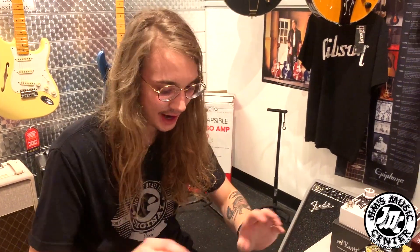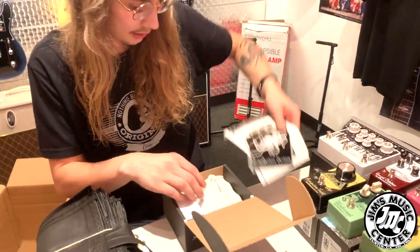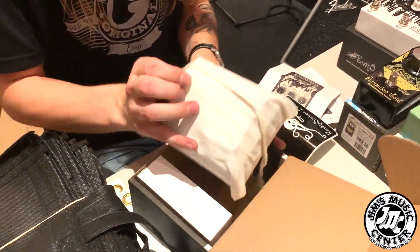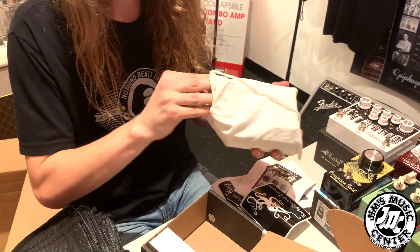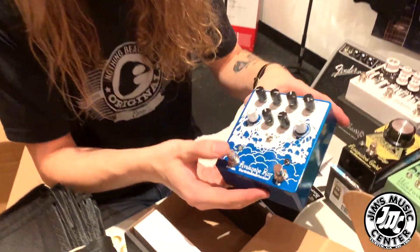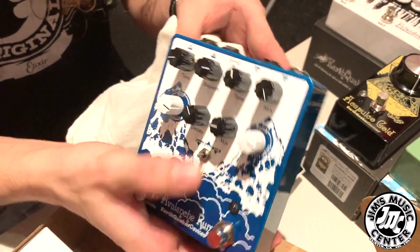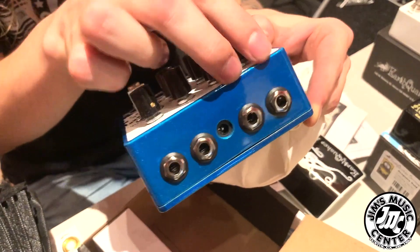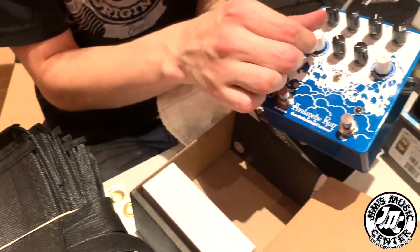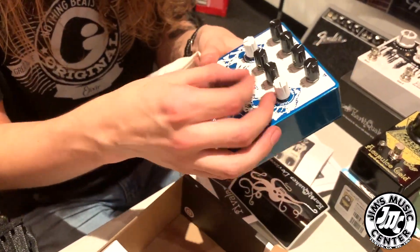Another best seller, another staple in the line. This is the Avalanche Run — one that I have not actually played with. It's a reverb and a delay built in, with tap tempo and expression systems. You can really dial this thing in as much as you want. It's also stereo — left/right in, left/right out. You have expression out so you can change delay time or ratio, and you also have reverse delay, swells, all that kind of crazy stuff.